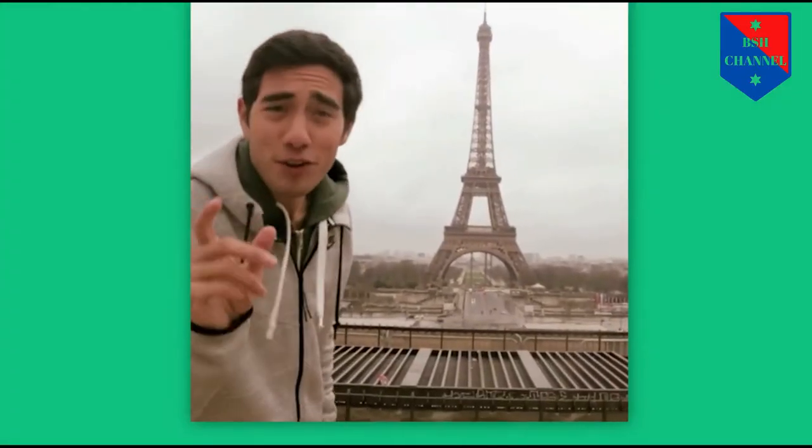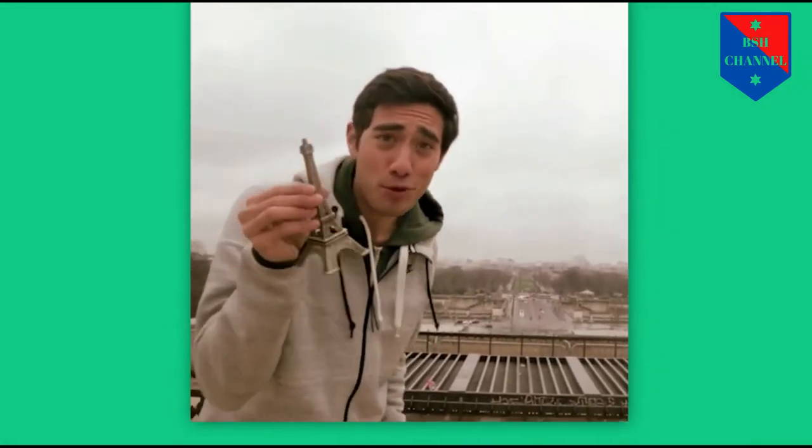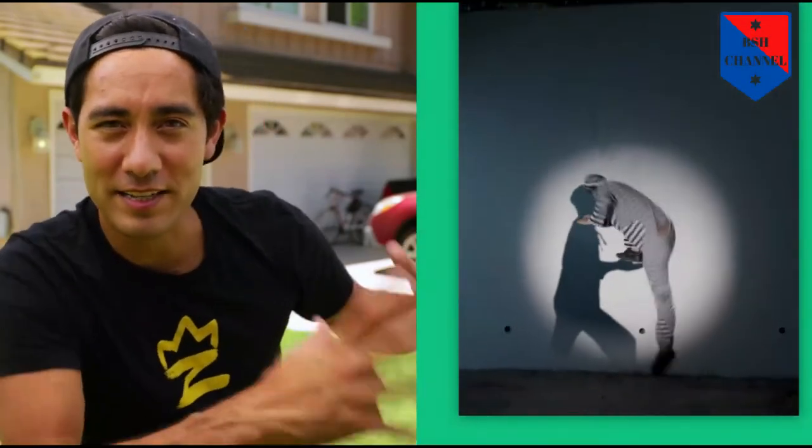Grabbing a souvenir from France — oh, thank you very much! That's a good idea; never thought of using a picture before. So I made one of my favorite videos this last year called Prison Break, where I escape using my shadow, and it looks like someone recreated it.